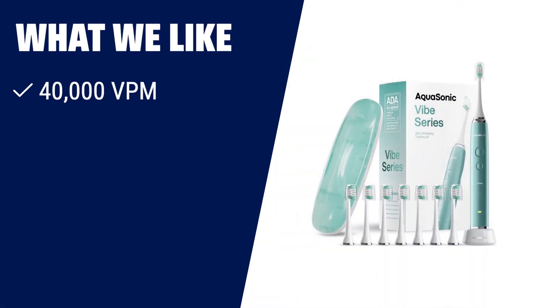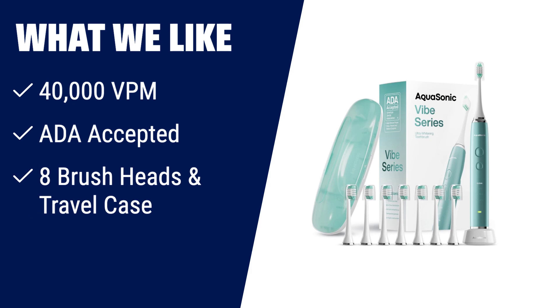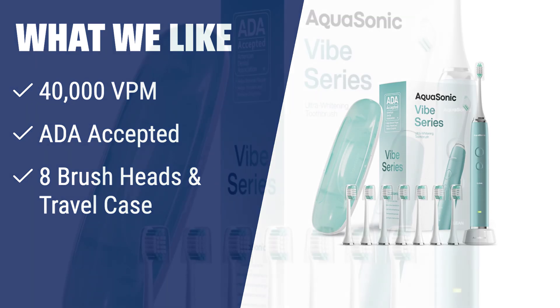What we like: Experience the power of the Aquasonic Vibe Series, with its ultra-powerful 40,000 VPM motor. Accepted by the American Dental Association, it has proven efficacy in removing plaque and improving gum health. With eight DuPont brush heads and a travel case included, this toothbrush is perfect for those who want a complete oral care solution.